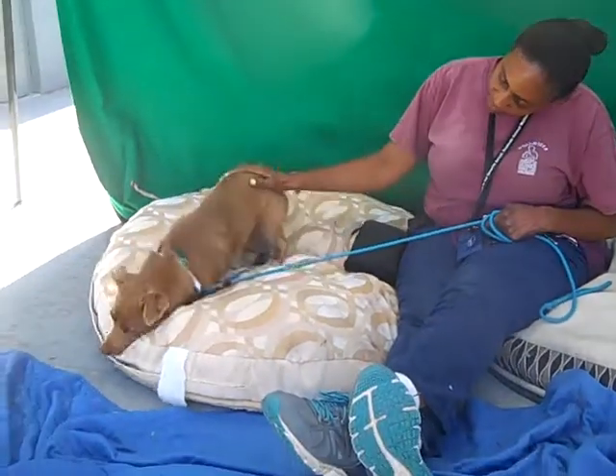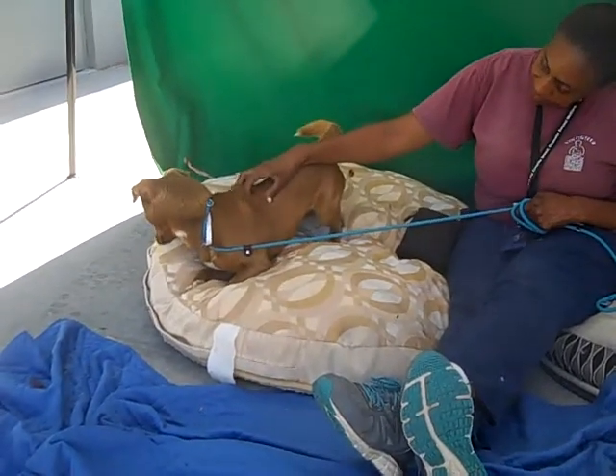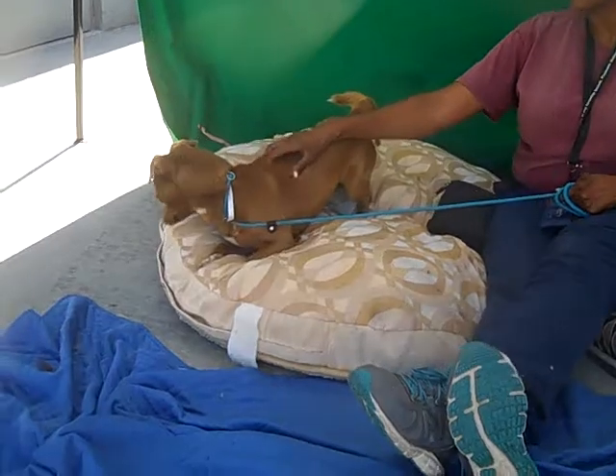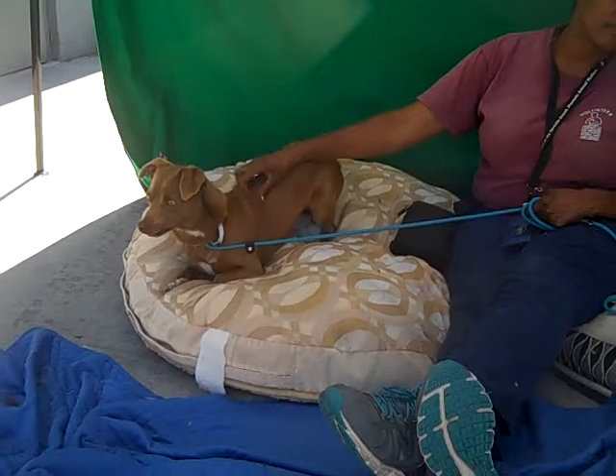He probably has some Dachshund in there. He came in as an owner surrender on October 27th and his former family said that they owned him for over a year but had to give him up because they were moving.